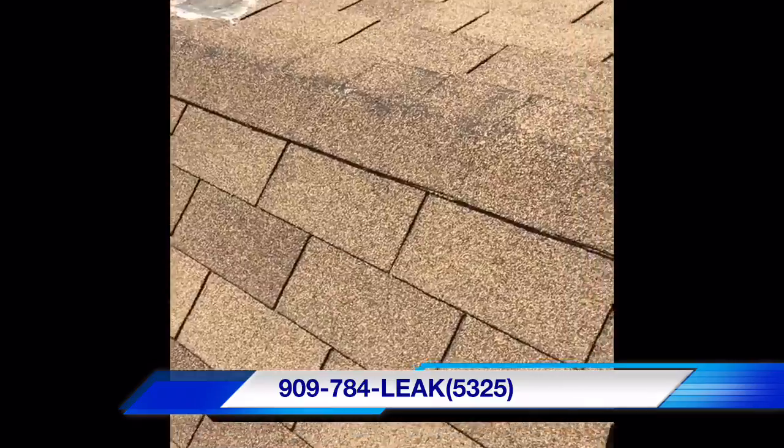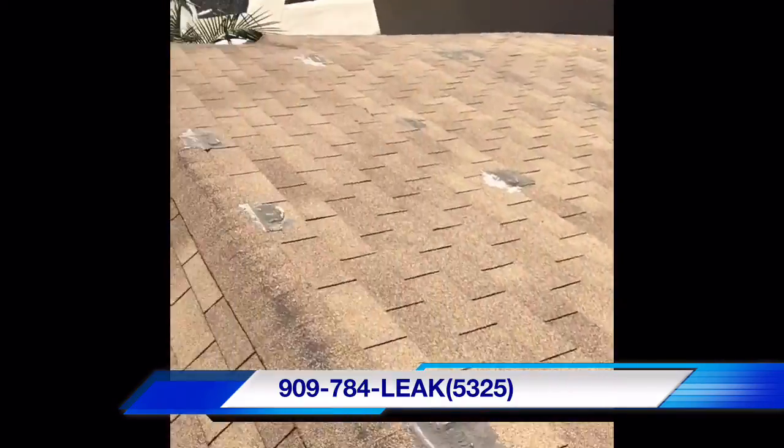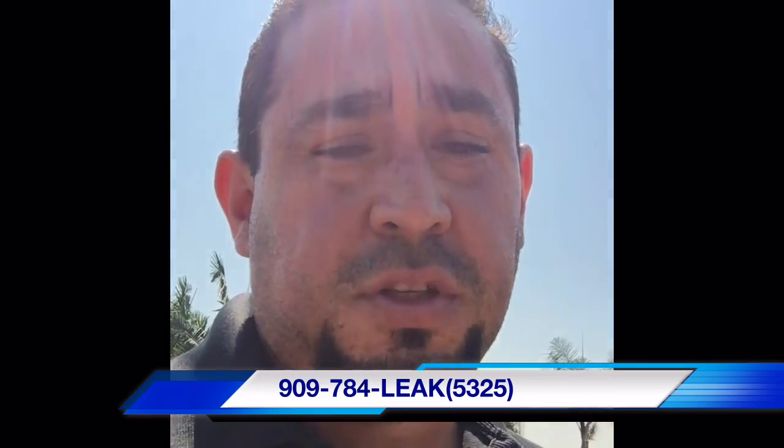A pipe flashing is missing right here as well, completely rusted, and tar all over — repairs instead of just ripping them out and replacing them. So give us a call today for your free roof inspection. Thank you.